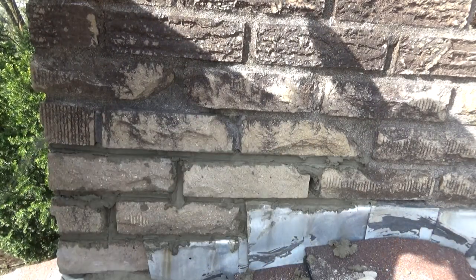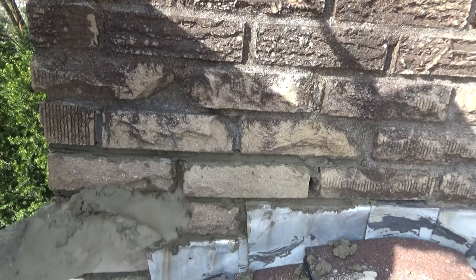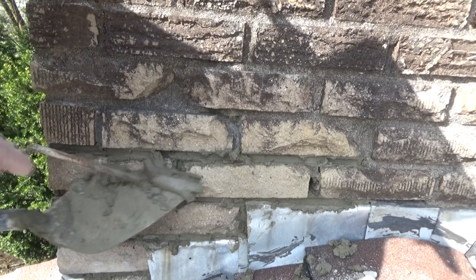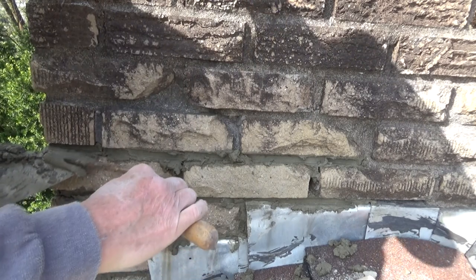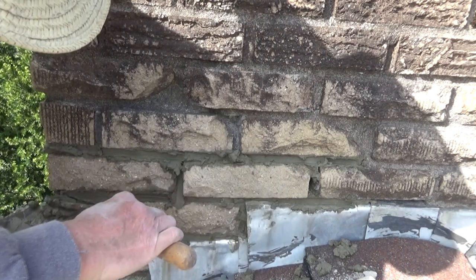I'm going to make these joints a little bit bigger on this side because I don't want it leaking. See where the lime mortar starts and the Portland ends? I told you. They did that up here too — they knew. They didn't do a great job, but he knew that part.